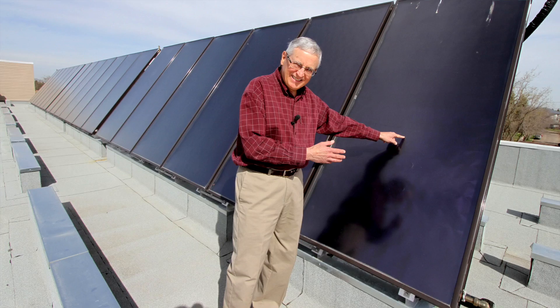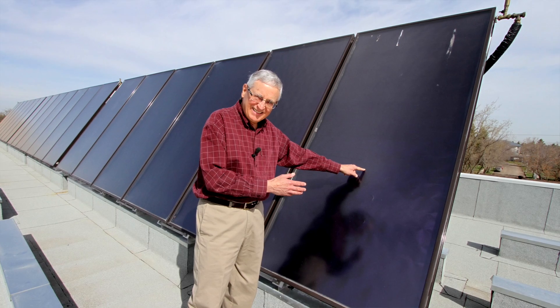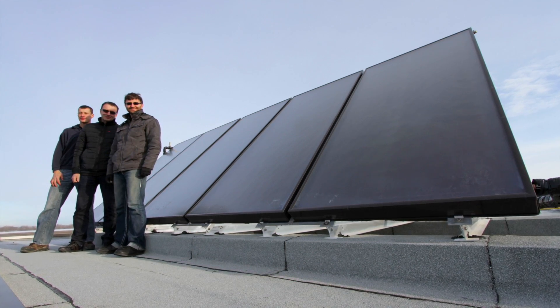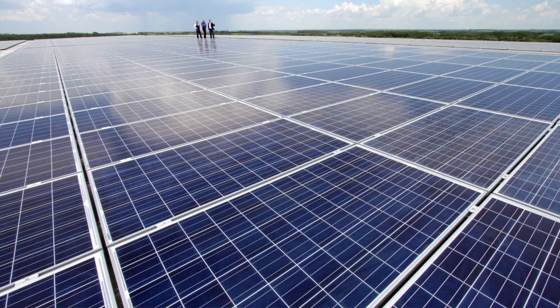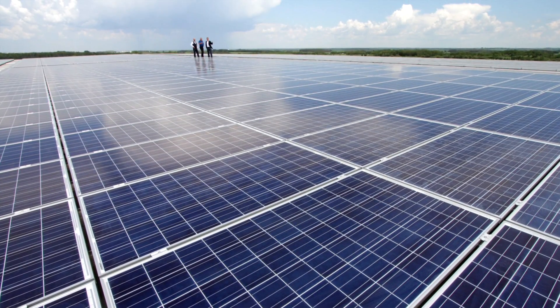Solar thermal heating systems are one of the most mature renewable energy technologies. After the energy crisis in the 1970s, Israel embraced solar thermal so much so that today 90% of homes have solar hot water systems. But then along came cheap solar PV, which seemed to take some of the wind out of the solar thermal sails. But despite this, solar thermal is alive and well.